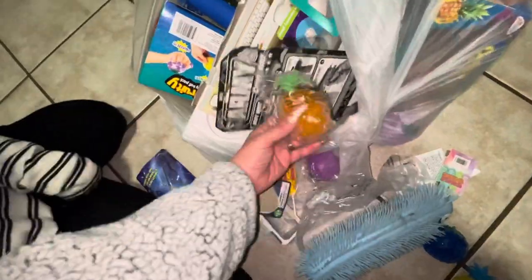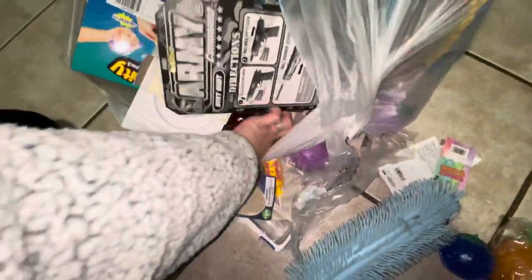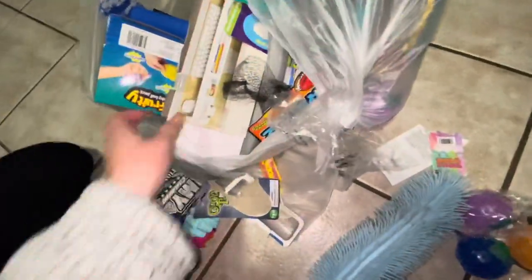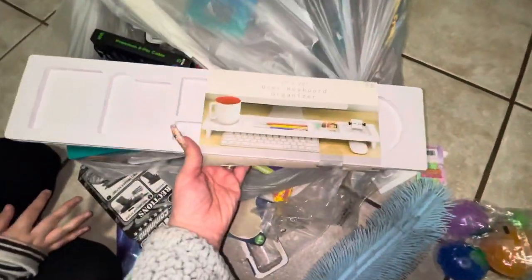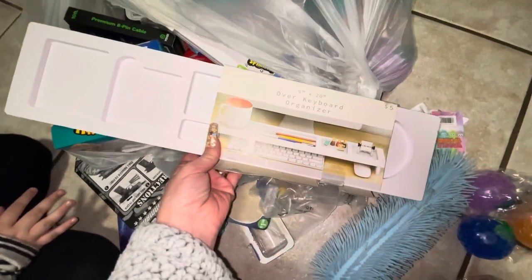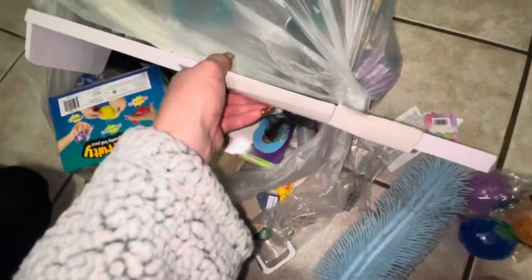Wow, we have a whole bunch of these — looks like there's a whole box over here. We have some right here. What is this? Oh, that's cool — like a cup over your keyboard, a desk organizer thing. That's kinda cool — I like that. Oh wait, it's broken.